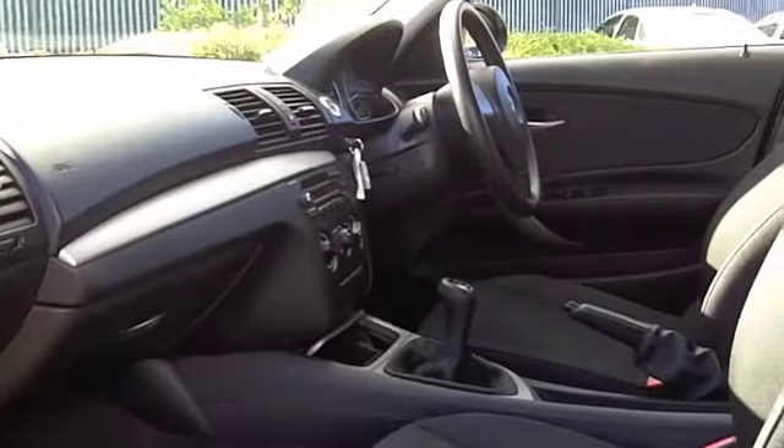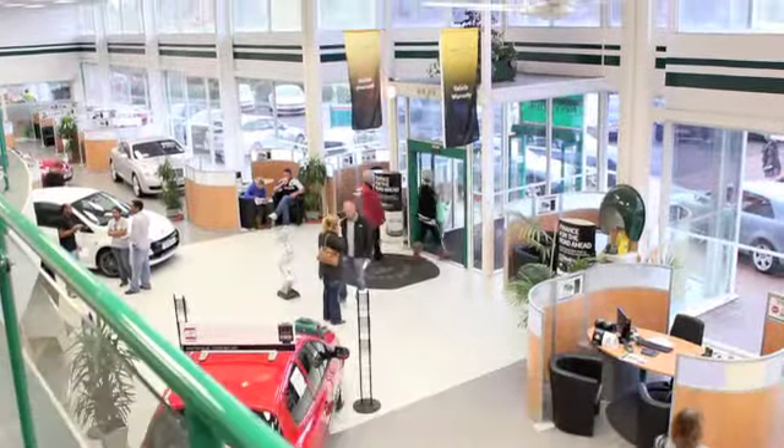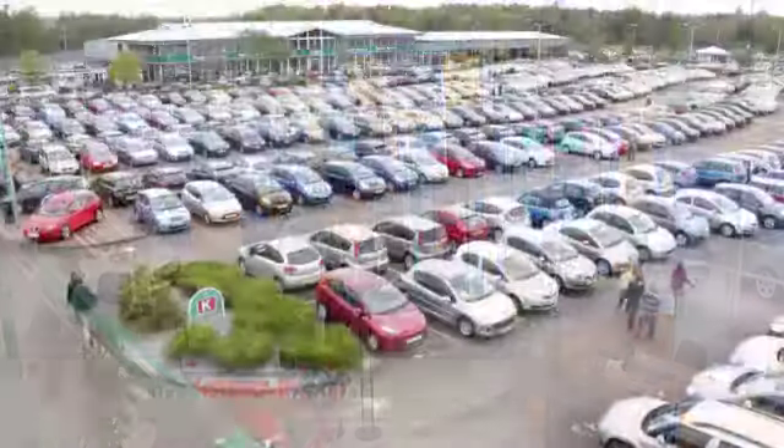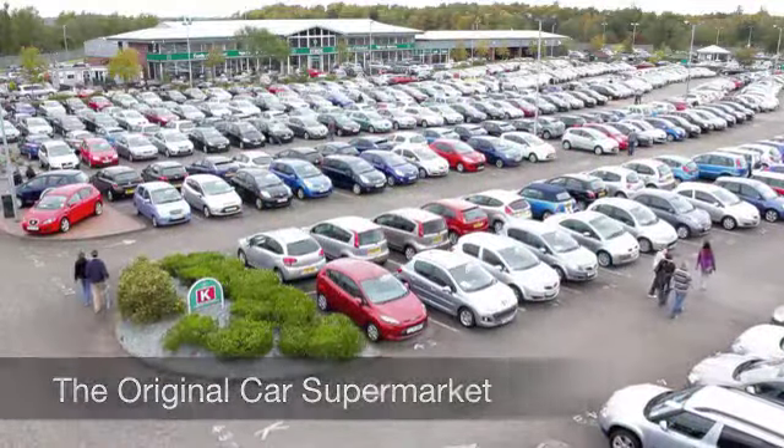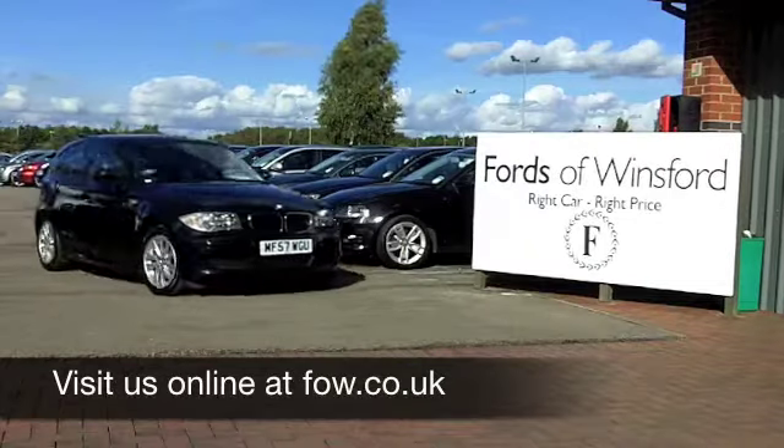Now, if you fancy a test drive, why not ring and reserve? We'll hold this car for you for up to 48 hours until you can get here, with no deposit and no obligation. Come and discover this great car for yourself at Fords of Winsford.